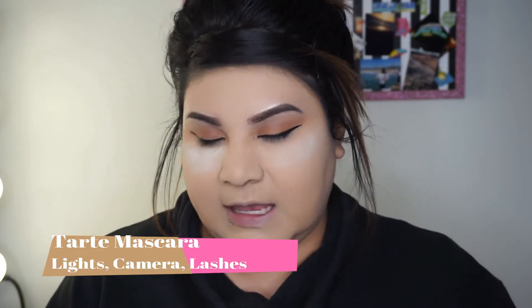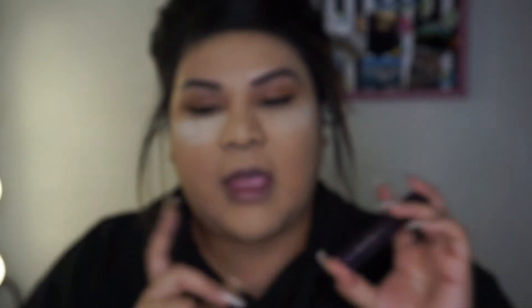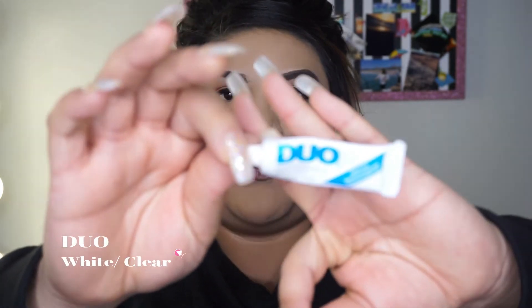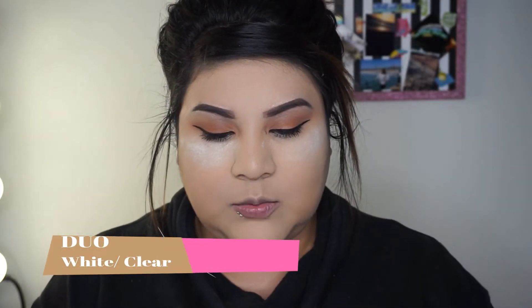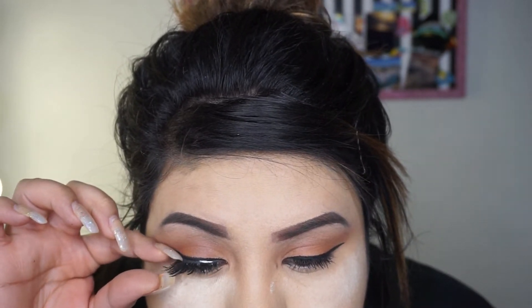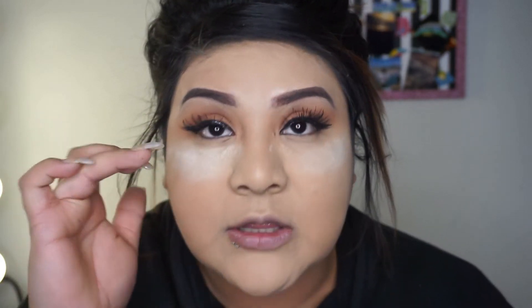Now that I'm done with my eyeliner, I'm going to do my lashes. I'm using the Tarte Lights Camera Lashes mascara. For the false lashes I'm using the wispy Ardells — I threw the box away so I can't show you, but they're the wispy ones. The glue I'm using is Duo — it goes on white but dries clear. I'm letting that dry up.